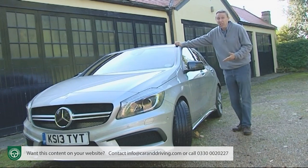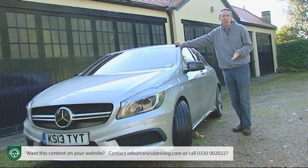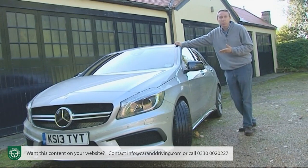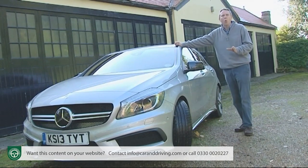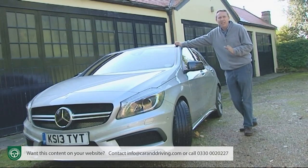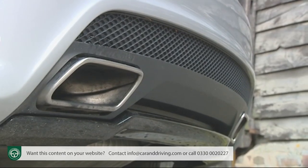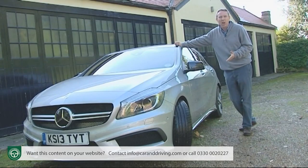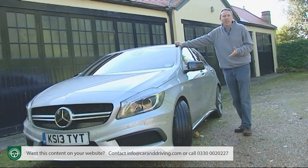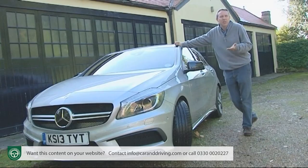Into the avoid category I'd put pricey carbon fibre trim add-ons, the thumping 11-speaker Harman Kardon surround sound audio system, and the frankly ridiculous £2,000 driver's package that gives you a day's AMG track tuition and raises the maximum speed by 13mph to 168mph. Instead, limit yourself to a couple of must-have items: the AMG Performance exhaust that piles on the aural fireworks you really want in a car like this, and the leather and Alcantara trimmed AMG Performance steering wheel that feels great and really lifts the cabin.